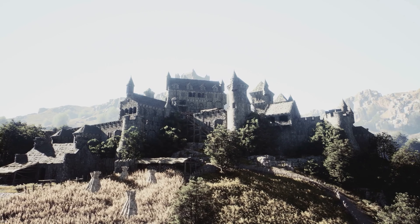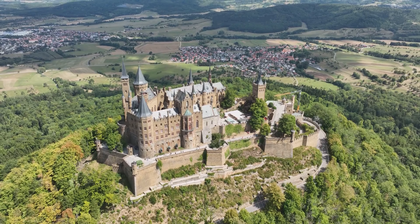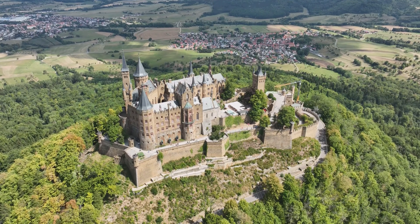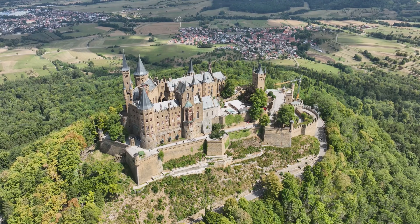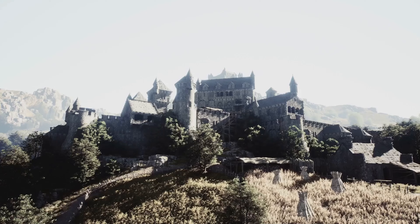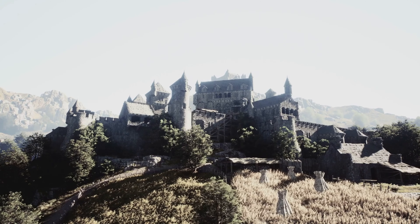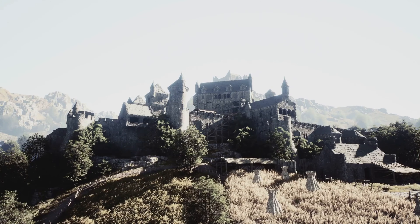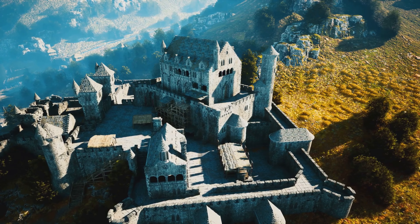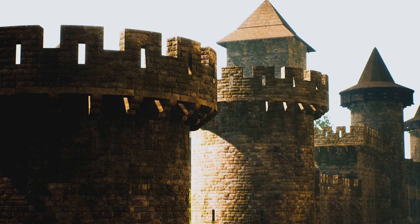This castle, unlike many others, has never been destroyed and has been owned by the same family, the Eltz family, for over 800 years, spanning 33 generations. This medieval castle's architecture is a unique blend of Romanesque, Gothic, and Renaissance styles. Eltz castle is divided into several parts, with each branch of the Eltz family having its own section. This unique characteristic has given the castle a labyrinth-like layout, with over a hundred rooms spread across eight stories.